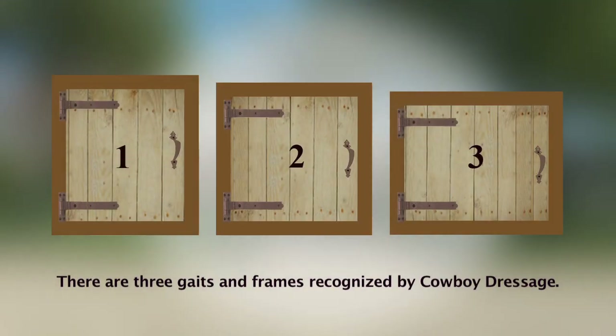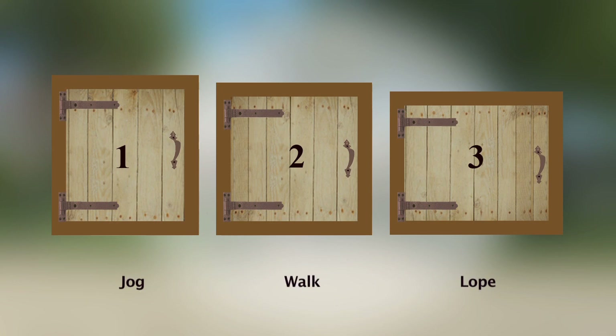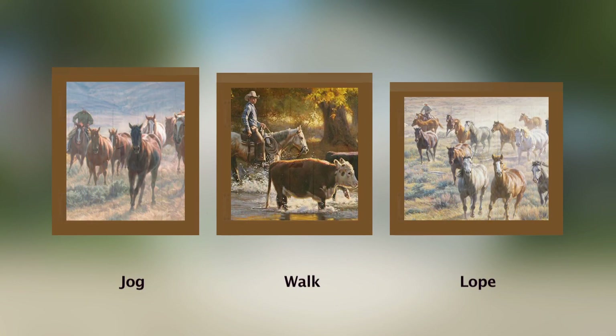There are three gaits and frames recognized by Cowboy Dressage: the jog, the walk, and the lope.